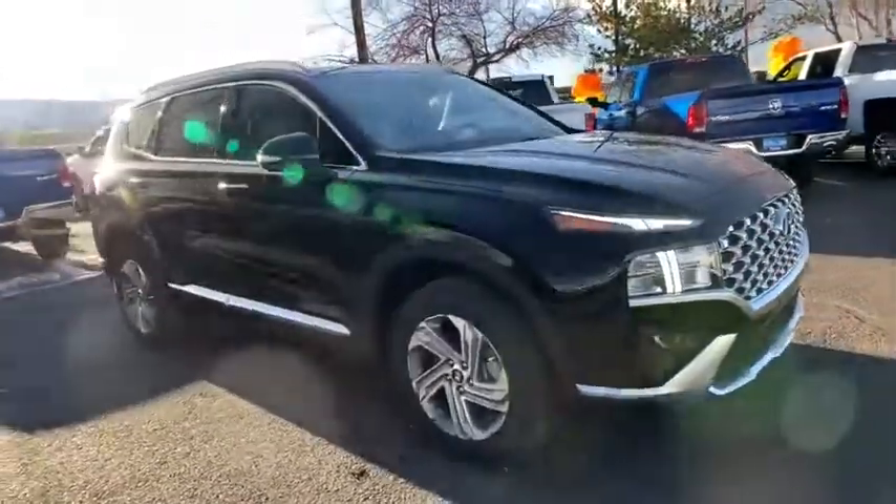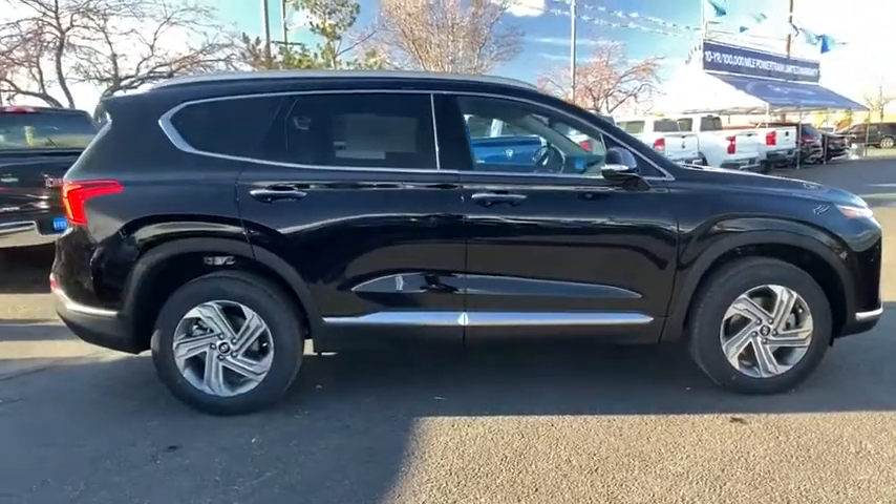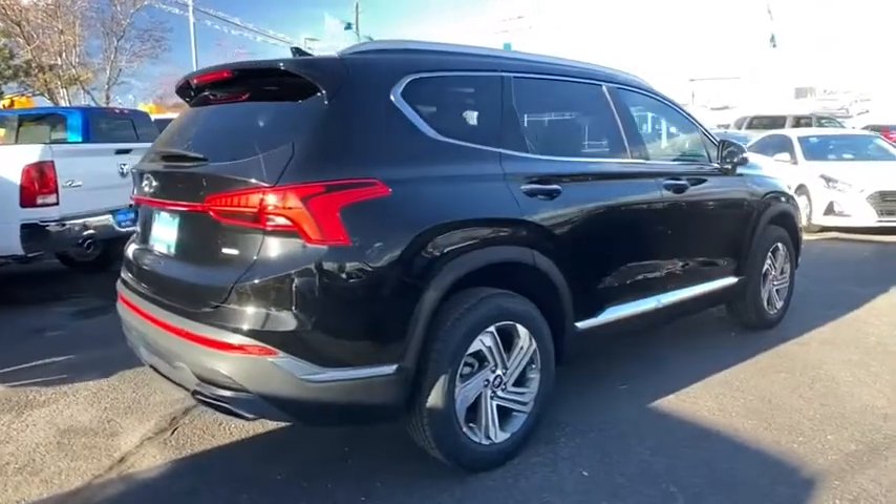Come test drive the 2021 Hyundai Santa Fe. Style, quality, performance, value — need we say more? Here are some of this vehicle's great options.